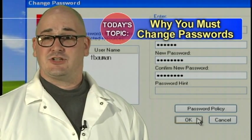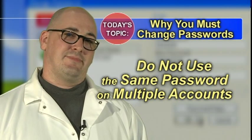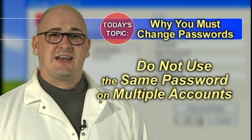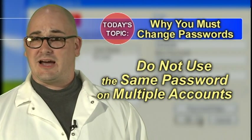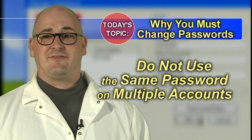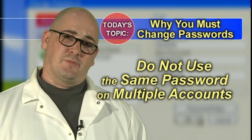Forcing a password change also discourages users from using the same password on multiple accounts. Using the same password on all of your accounts is not a good idea, because then all of your accounts are at the same risk if your password has been compromised. The bad guys suddenly have access to not just one account but to multiple accounts, magnifying the scope of the problem.